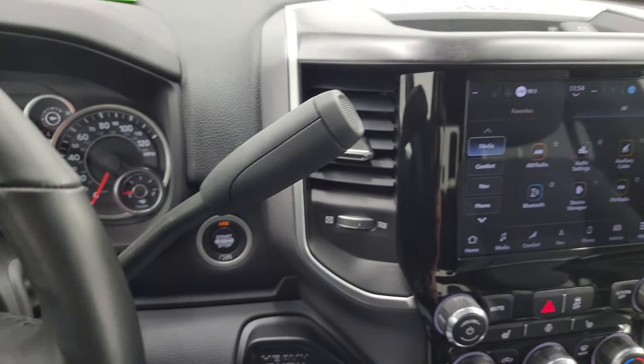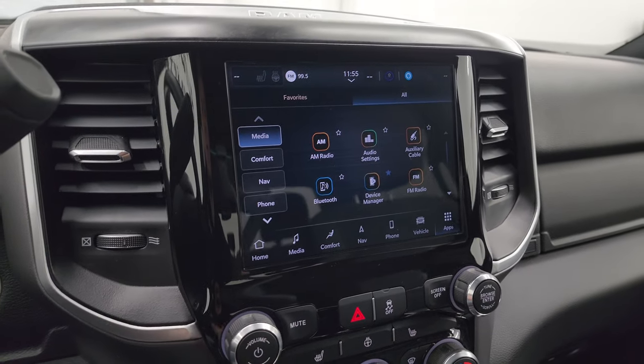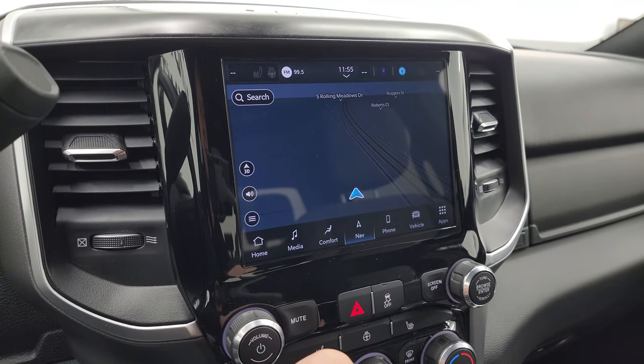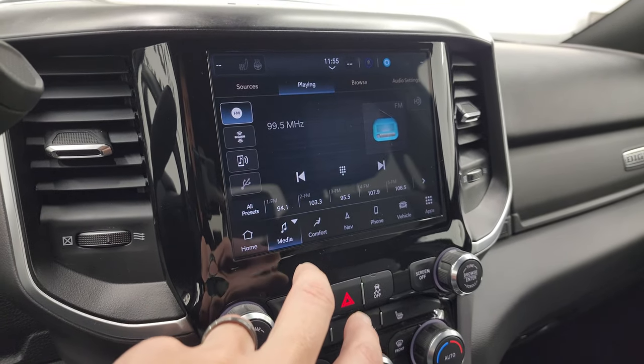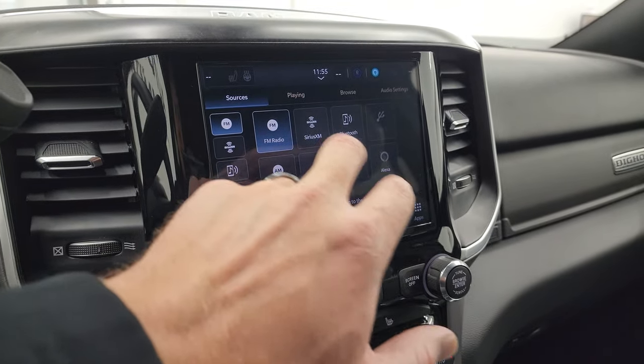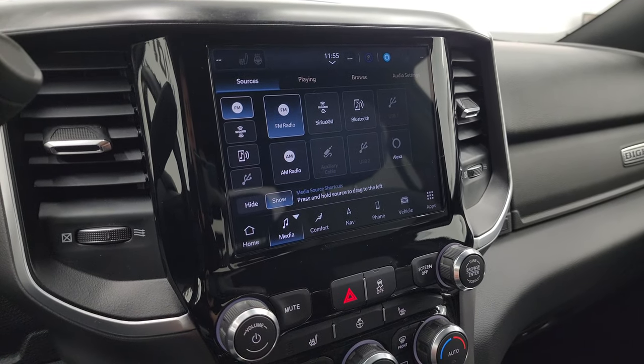This one comes with the 8.4 Uconnect 5 radio, so it does have the factory navigation system — you can see it's working nicely. You get AM, FM, Sirius, and Bluetooth capabilities, as well as AUX and USB hookups.